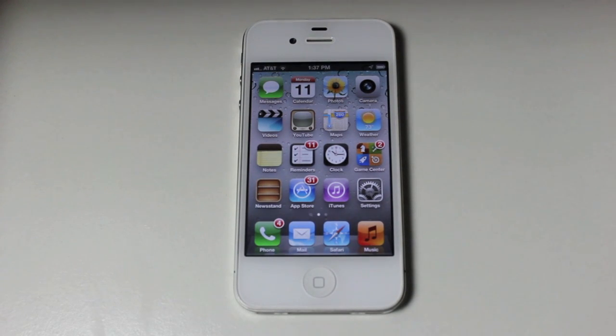Hello YouTube. As many of you probably already know, Apple announced today at their WWDC keynote the next generation of iOS — that's iOS 6 — as well as posting the first beta of that for developers. Since we're developers, we got it early and we can now demo some of the biggest features of iOS 6.